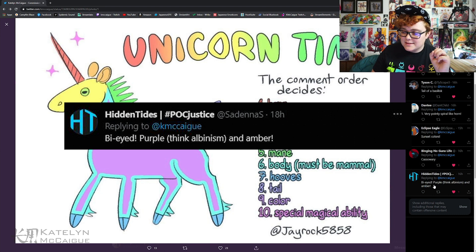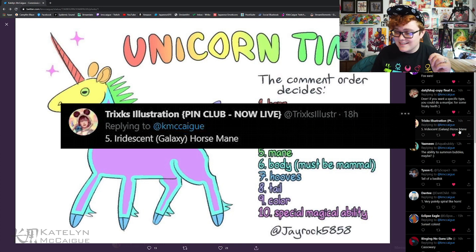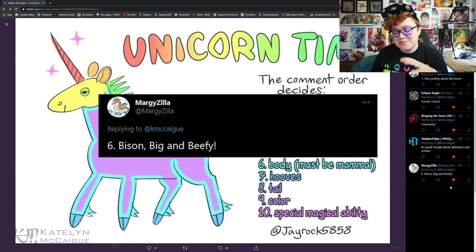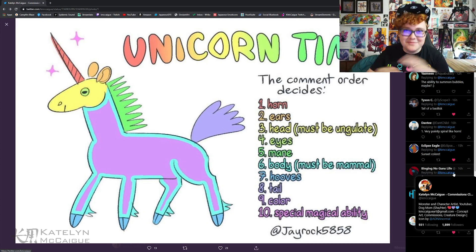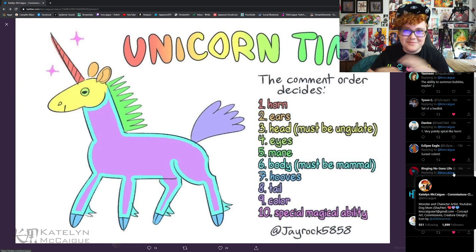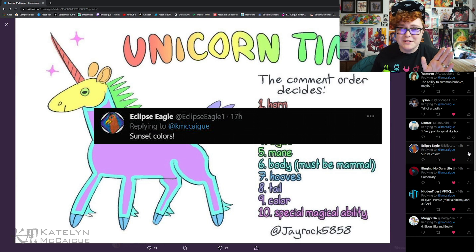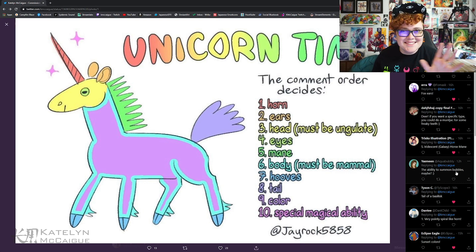For the eyes from Hidden Tides we have bi-eyed — so purple and amber, like albinism. For the mane from Tricks we have an iridescent galaxy horse mane. For the body from Margie Zilla we have bison — big and beefy! No one submitted hooves so the bison hooves will carry over. For the tail from Tyson we have a tail of a basilisk. For the color from Eclipse Eagle we have sunset colors — a really beautiful color palette. Finally, for the special magical ability from Aqua Bubbly, the ability to summon bubbles.